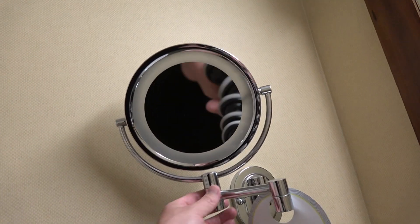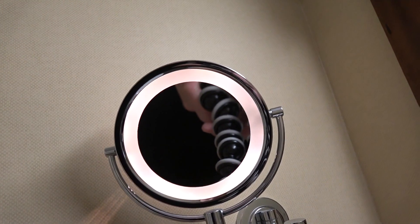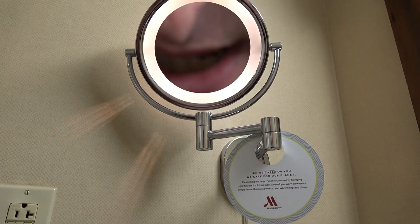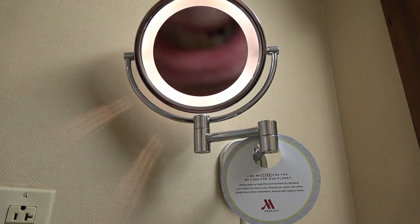There is also an illuminated mirror right there, which — if I look at it properly — can make your mouth look very big. All right, so that's enough fun in the bathroom.